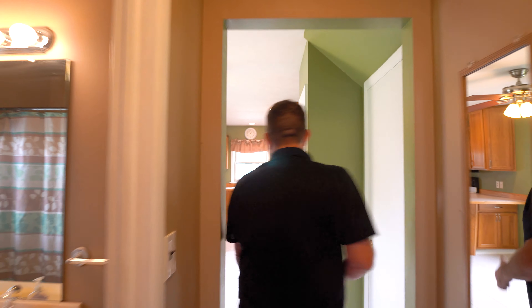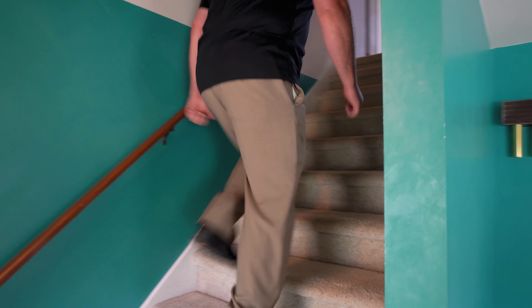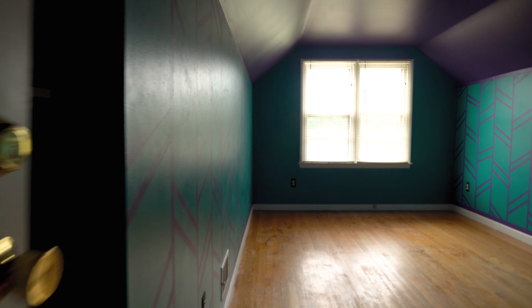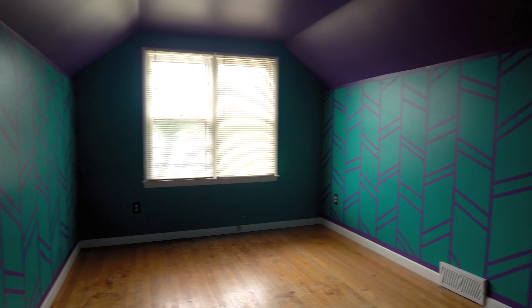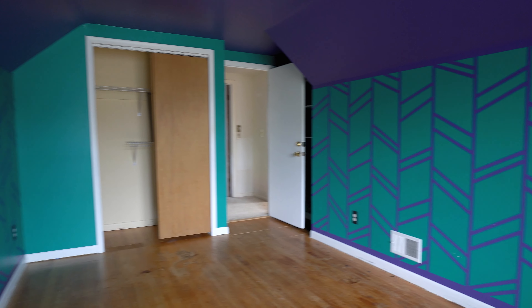Let's head upstairs next. Upstairs you're going to have two bedrooms and another full bath. We'll give you an idea of the size of these bedrooms and the full bath.